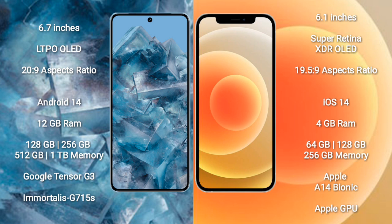Google Pixel 8 Pro runs on the Android 14 operating system. iPhone 12 runs on iOS 14 operating system. Google Pixel 8 Pro comes with 12 GB RAM and 128 GB, 256 GB, 512 GB, or 1 TB internal storage, powered by the Google Tensor G3 processor and GPU G715S.